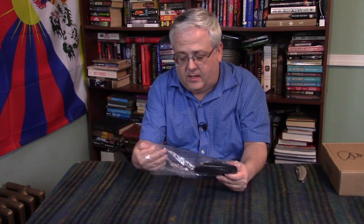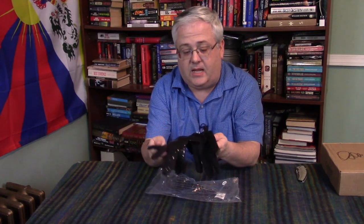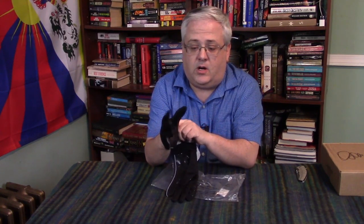I also had a staffer from Cairn contact me and say that she noticed that I had reviewed the gloves and they were way too large. They actually admitted that was a mistake — I'm down for getting small size things and they sent me an extra large by mistake.